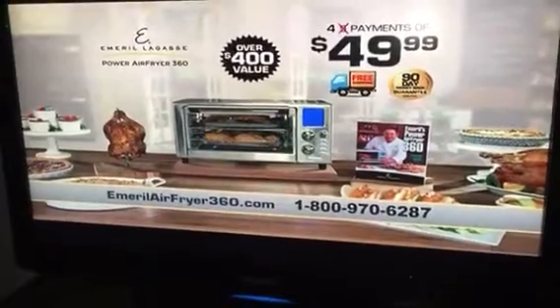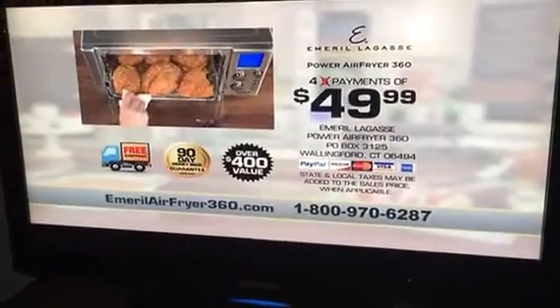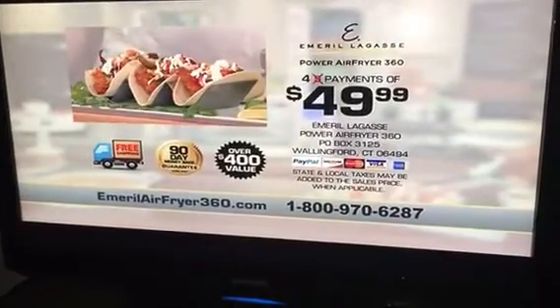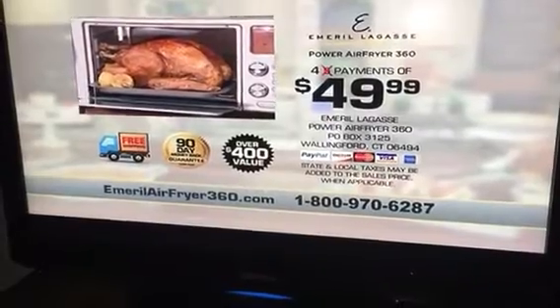So call now or go to EmerilAirFryer360.com to get yours. To order, call 1-800-970-6287. That's 1-800-970-6287. Or visit online at EmerilAirFryer360.com.